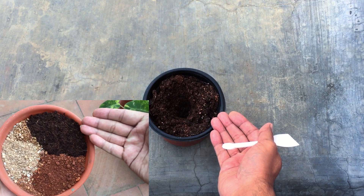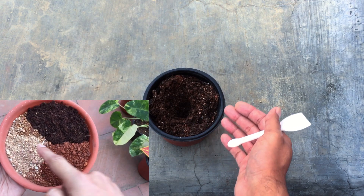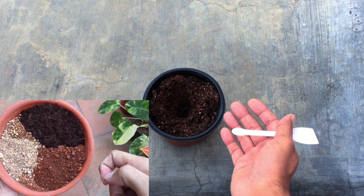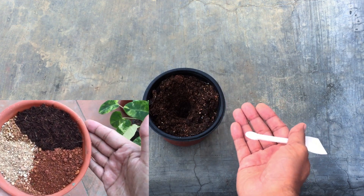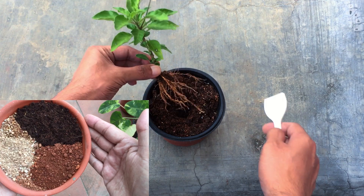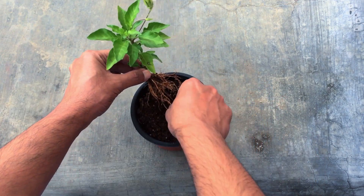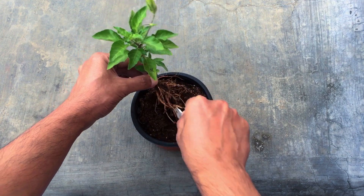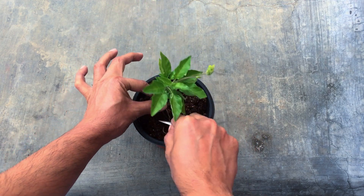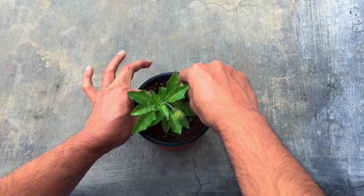The soil mix remains the same as I usually use for all my plants, which is a mix of coco peat, garden soil, and sand. This will maintain a slight amount of moisture, the sand keeps the soil well-draining, and the garden soil provides basic nutrients. We are just going to push the roots into the soil and cover it up.